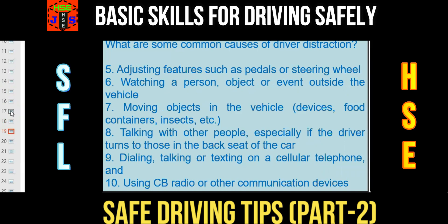Number 5: adjusting features such as pedals or steering wheel. Number 6: watching a person, object, or event outside the vehicle. Number 7: moving objects in the vehicle — devices, food containers, insects, etc. Number 8: talking with other people, especially if the driver turns to those in the back seat. Number 9: dialing, talking, or texting on a cellular phone. Number 10: using a cellular phone, radio, or other communication devices.